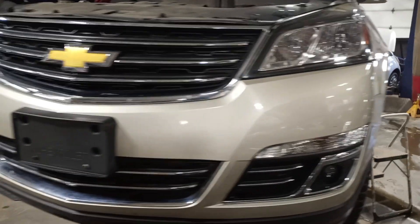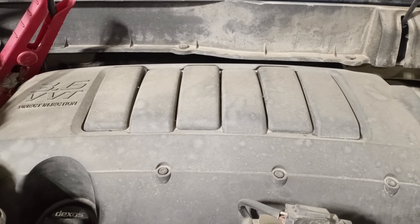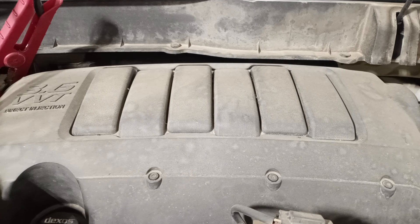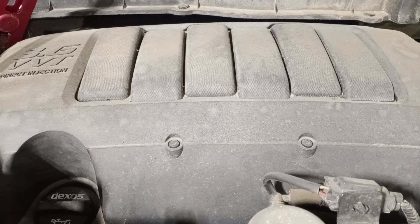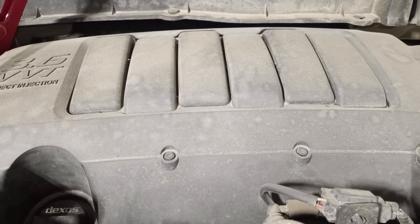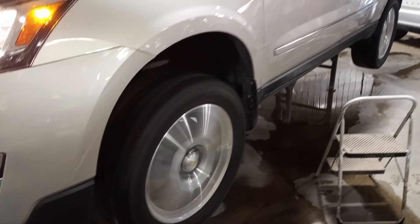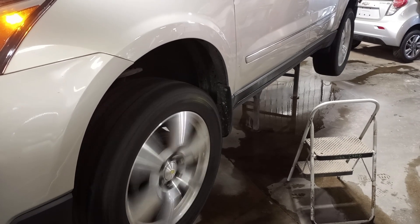Fog lights. Sorry about the background noise. There's reverse, and drive.